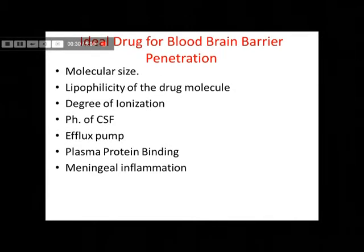If a drug has to qualify for penetration through the blood-brain barrier, it has to have a smaller molecular size. Now, there is no strict cutoff for the higher molecular size, because a few immunoglobulins do find their place and can penetrate the blood-brain barrier — like IgM, to a minimal extent.